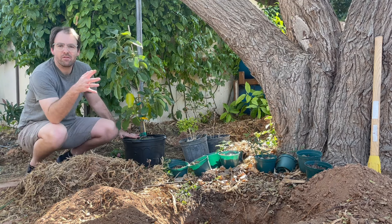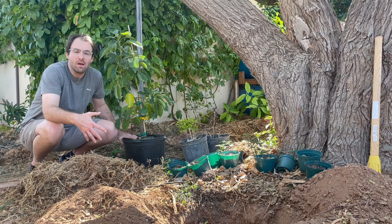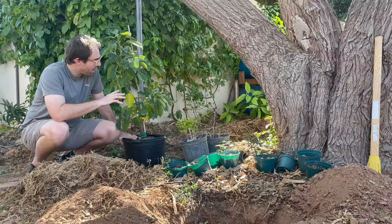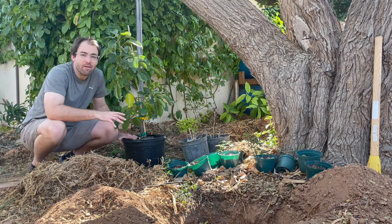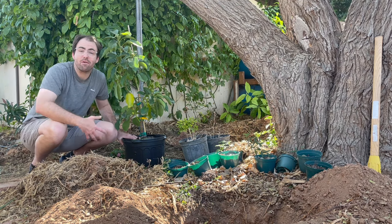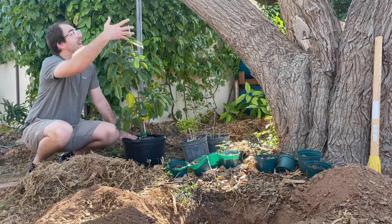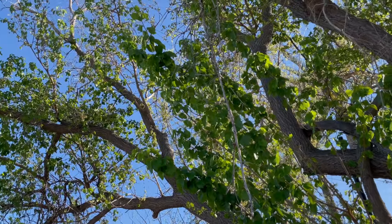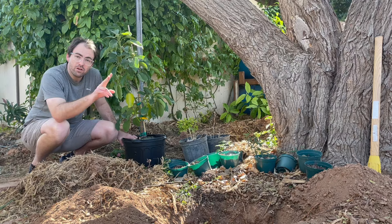Part of the reason it's so difficult to grow avocado trees here in the Phoenix area is the sun. The avocado tree needs to have afternoon shade — and when I say afternoon shade, I mean after 10 o'clock it needs to be in the shade. A lot of people don't have a microclimate set up like I do. I'm very fortunate to have this 80-year-old mulberry tree here that provides that afternoon shade, so picking the spot for shade is very, very important.